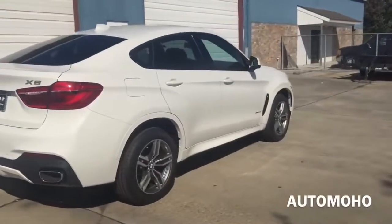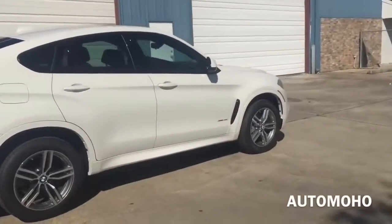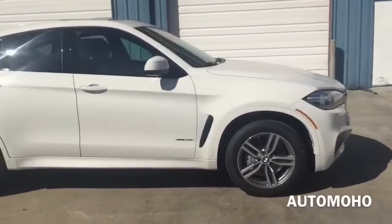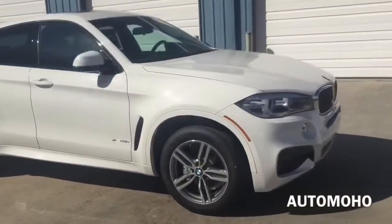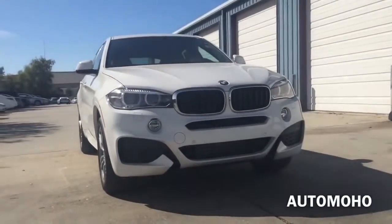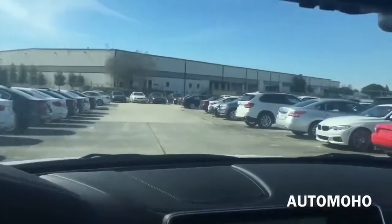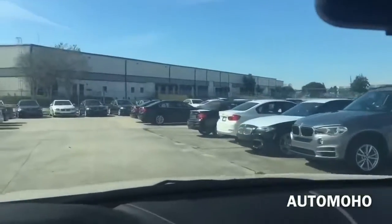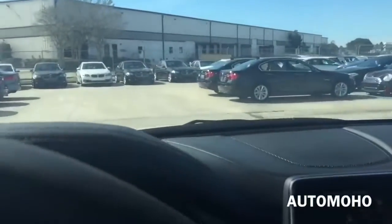Alright guys, that is it for today's review. I hope you guys enjoyed the 2016 BMW X6 video. Go ahead and leave me a comment letting me know how you guys like it. Don't forget to give me a thumbs up and subscribe to my channel for more future video reviews. And I'll see you guys next time. Here is a little short clip to show you how it's like sitting in the driver seat — it is very smooth and you do get that sporty feeling in the X6 as well.